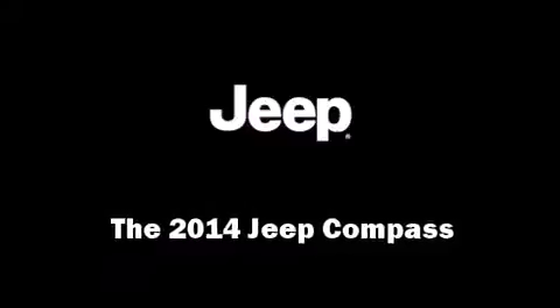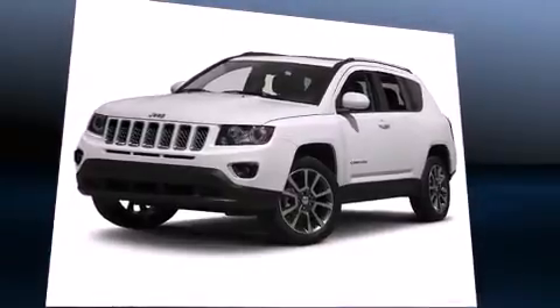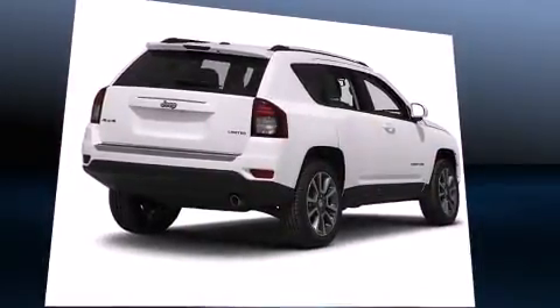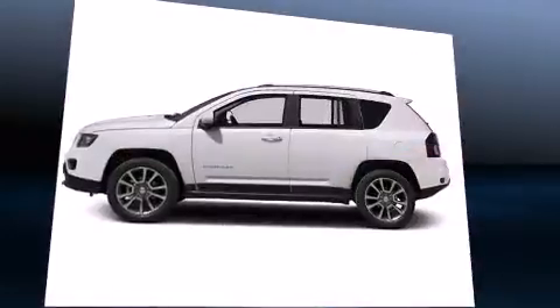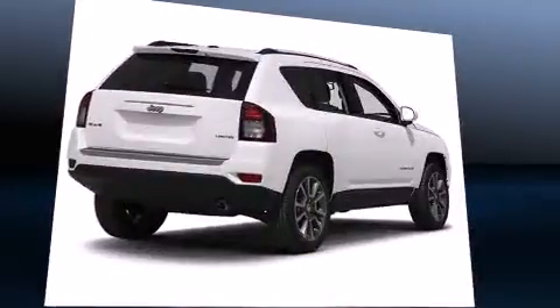Step into the 2014 Jeep Compass. Smooth gear shifts are achieved thanks to the 2.4-liter four-cylinder engine. And for added security, dynamic stability control supplements the drivetrain. Four-wheel drive allows you to go places you've only imagined.